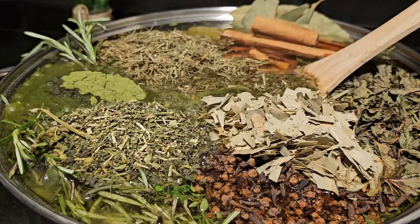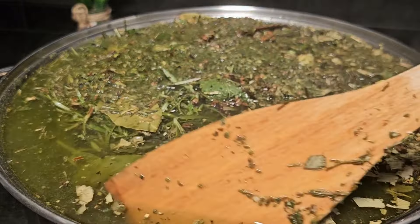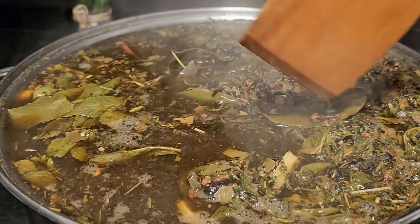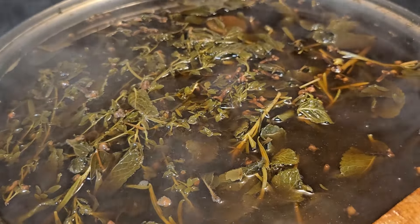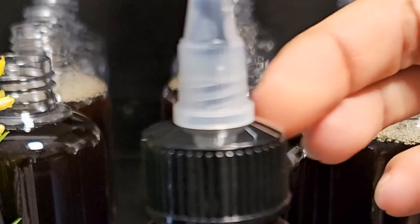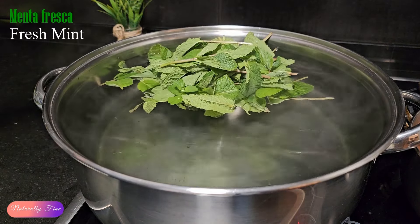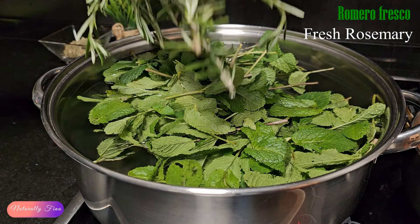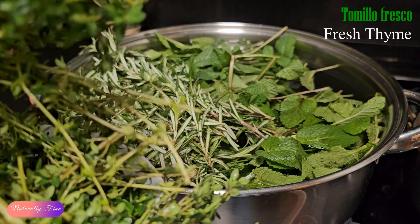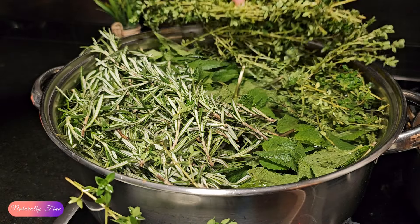Now let's prepare our growth tonic. We're going to infuse botanical herbs and natural ingredients that provide a variety of anti-inflammatory, anti-fungal, anti-bacterial, stimulating, soothing, healing and moisturizing properties. These will help treat dandruff, hair loss and of course stimulate hair growth. In a pot we add water and the botanical herbs you can find. I'm adding fresh mint, fresh rosemary, fresh thyme — thyme is rich in vitamin C, vitamin A, iron and magnesium which are important for overall hair and scalp health.